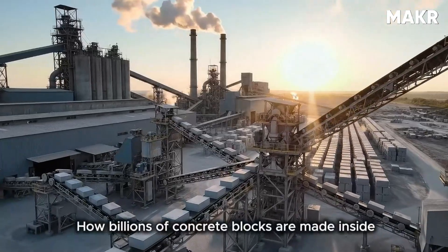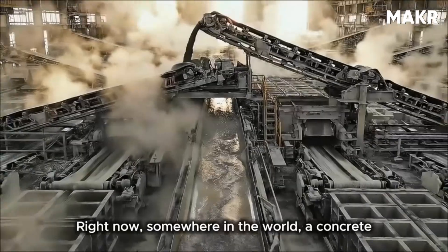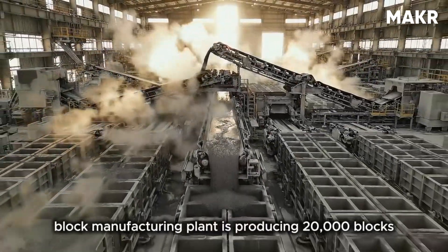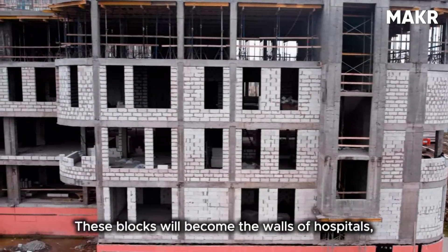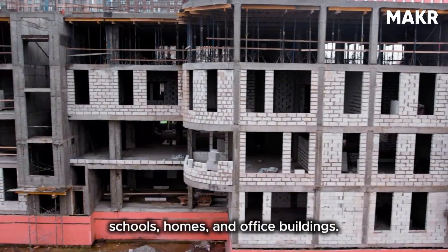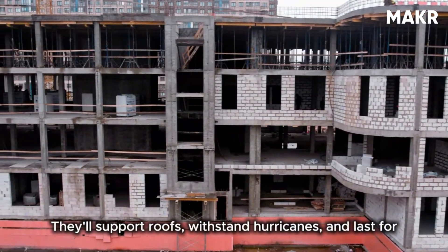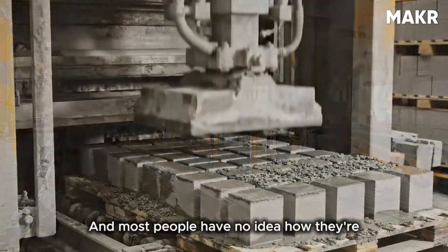How billions of concrete blocks are made inside massive production lines. Right now, somewhere in the world, a concrete block manufacturing plant is producing 20,000 blocks per hour. These blocks will become the walls of hospitals, schools, homes, and office buildings. They'll support roofs, withstand hurricanes, and last for decades with zero maintenance.